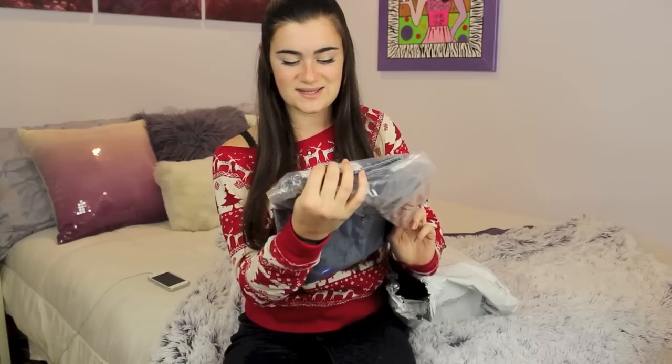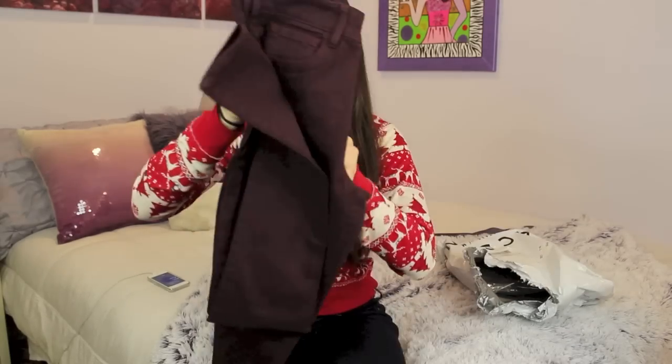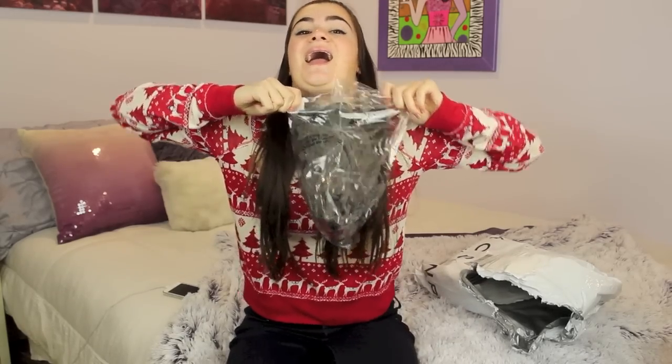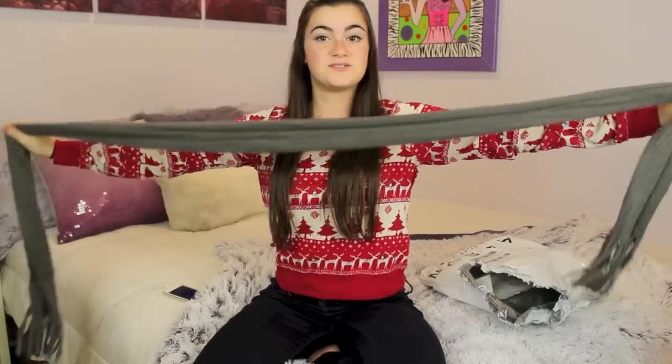These are the high rise skinnies — I'm really into the rips right now. I feel like rips go in and out and right now they're very in. These are the super high rise skinnies limited edition in plum — they look kind of reddish brown. And there's also just a nice green scarf, and the last thing I got is just a cord for my car. That is all I got from PacSun.